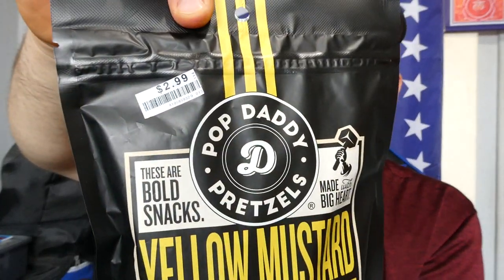Another one I found at Big Lots for $2.99. It says these are bold snacks made with big, hard yellow mustard pretzel sticks, hand seasoned in small batches, made with flavor so bold it's smacking finger licking goodness and crunch. Made in Michigan.